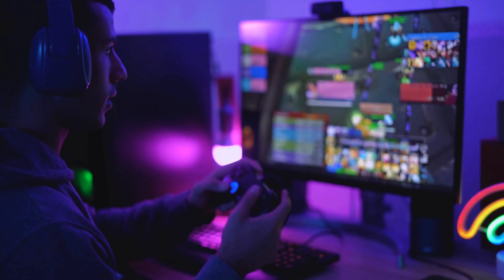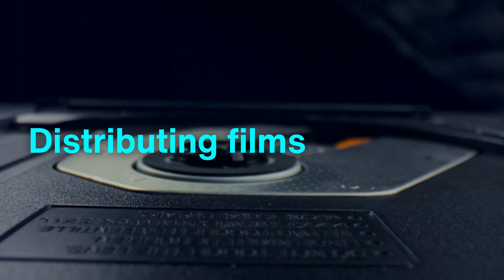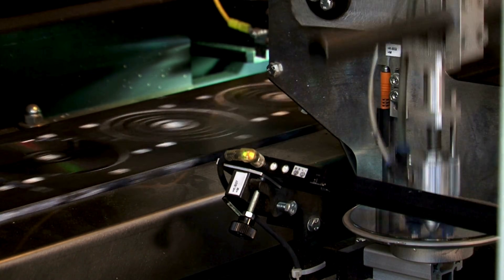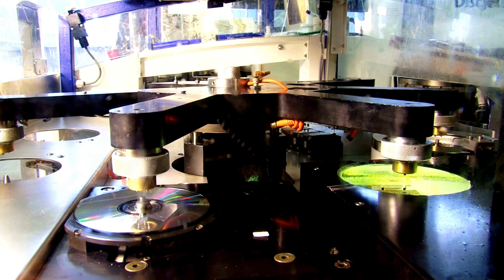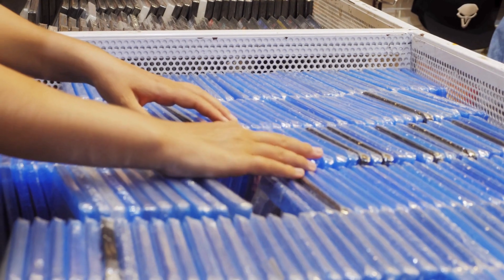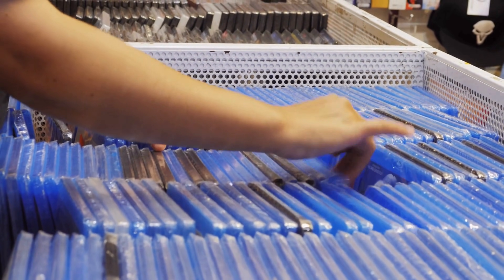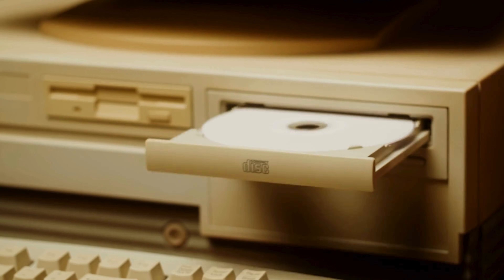Despite the shift toward digital streaming, the demand for optical discs remains strong in industries where high-quality, reliable data storage is essential. These discs offer a physical, unalterable format that provides peace of mind for data preservation, whether it's for archiving important files, distributing films in high-definition, or preserving treasured media collections. The craftsmanship involved in each step of the manufacturing process — from the precision molding of the polycarbonate base to the meticulous application of reflective and protective layers — ensures that optical discs deliver a unique combination of longevity, accessibility, and robustness. This high standard of quality makes them invaluable for collectors, archivists, and media enthusiasts, and as a result, optical discs continue to play a vital role in media and data storage, standing as both technological artifacts and reliable tools in our digital lives.